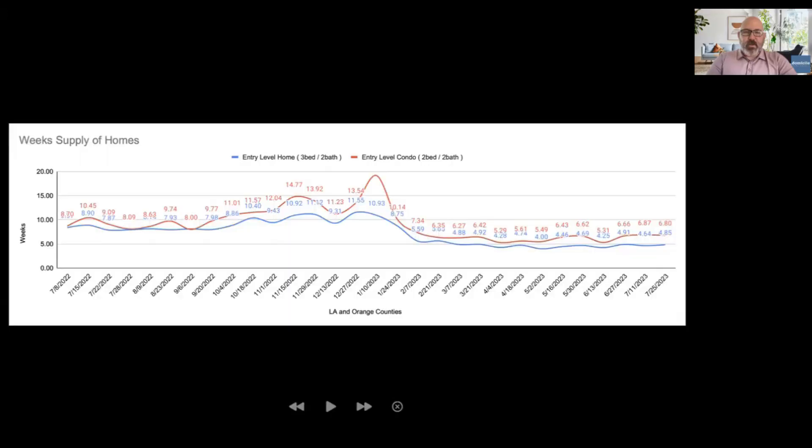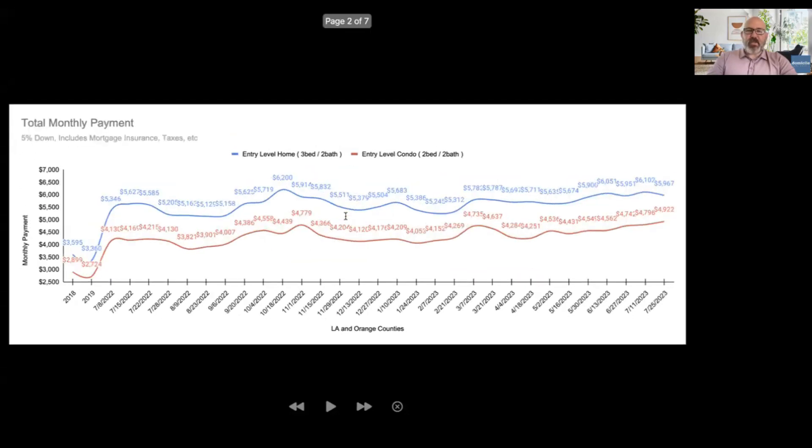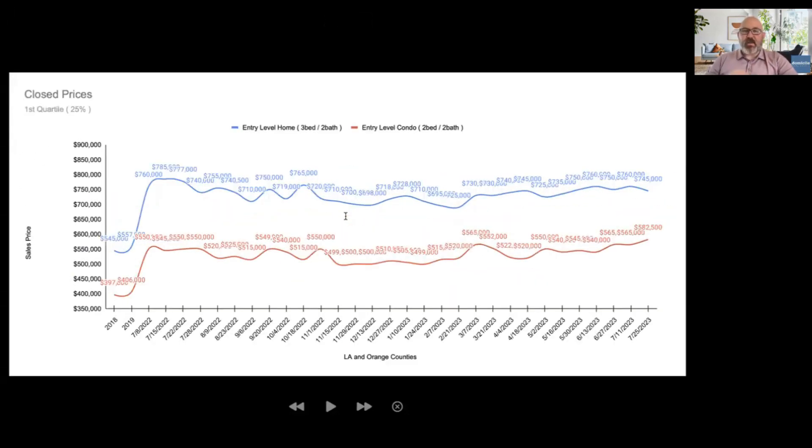One of the things we've talked about before is how this entry-level end of the market is a lot more sensitive to interest rate fluctuations. We've been seeing that pretty much for the past year or so, and that's especially and acutely pointed out by our data this week. So let's take a look and answer the question: knowing that, is there something you can do with that information to be a smarter home buyer? Let's start by taking a look at our closed price data.